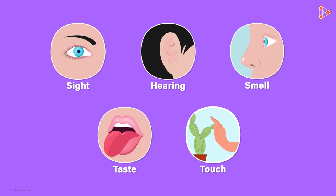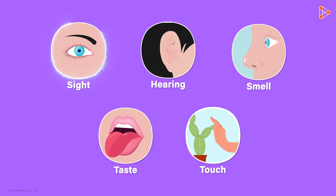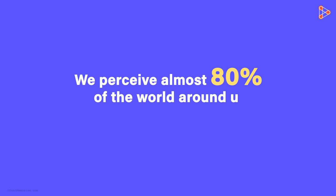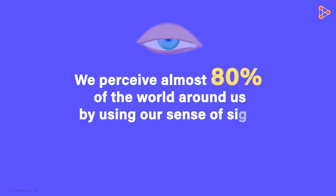Of course all senses are important, but the sense of sight is the most important. Here is an interesting fact: we perceive almost 80% of the world around us by using our sense of sight.